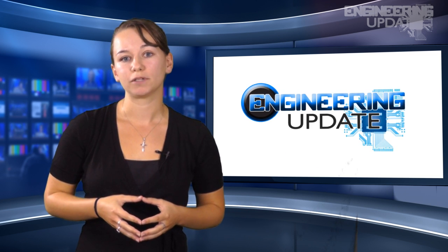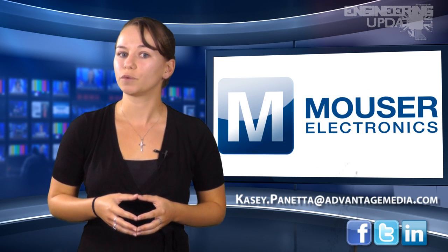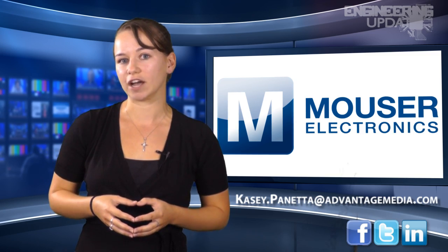That wraps up this week's report. Be sure to join the conversation on Facebook, Twitter, and LinkedIn. I'm Kasey Panetta, and this has been your Engineering Update.